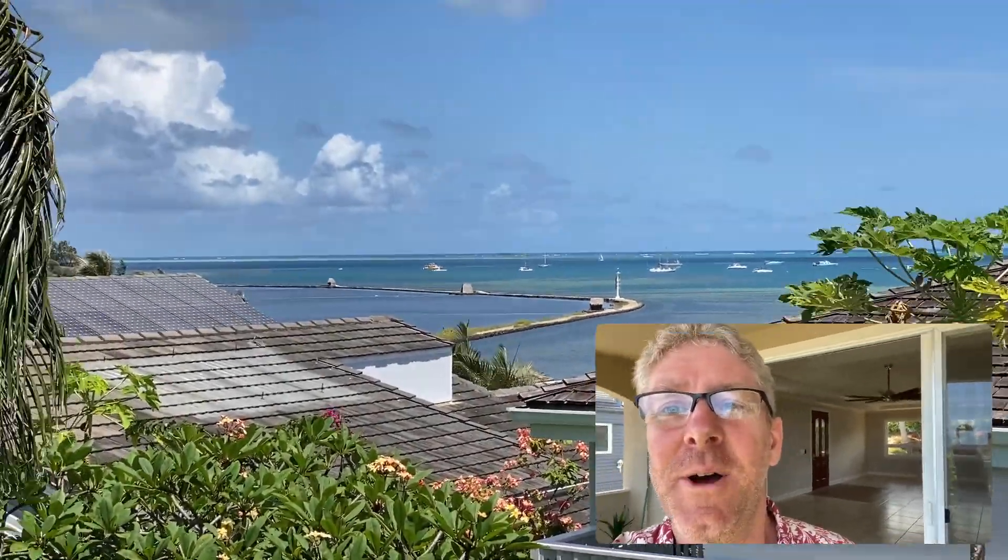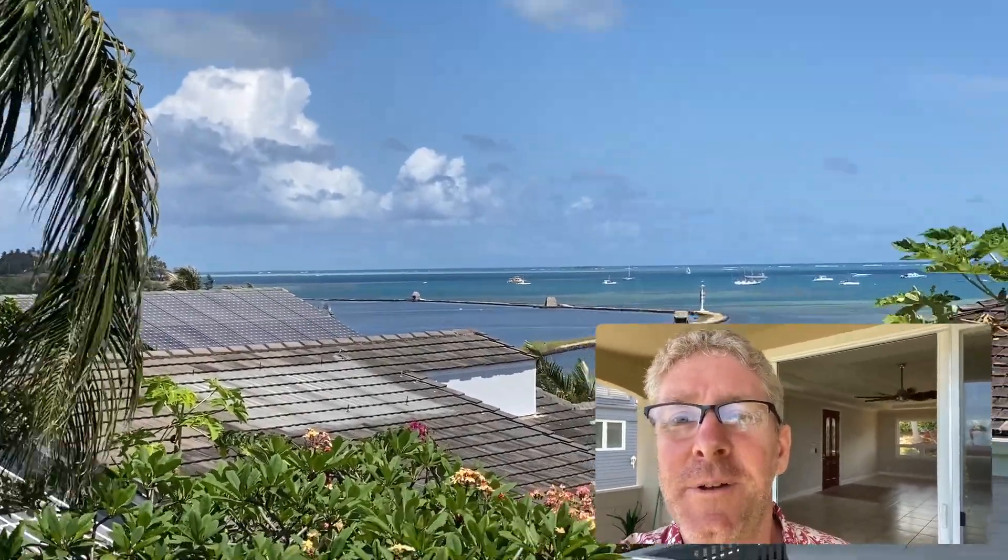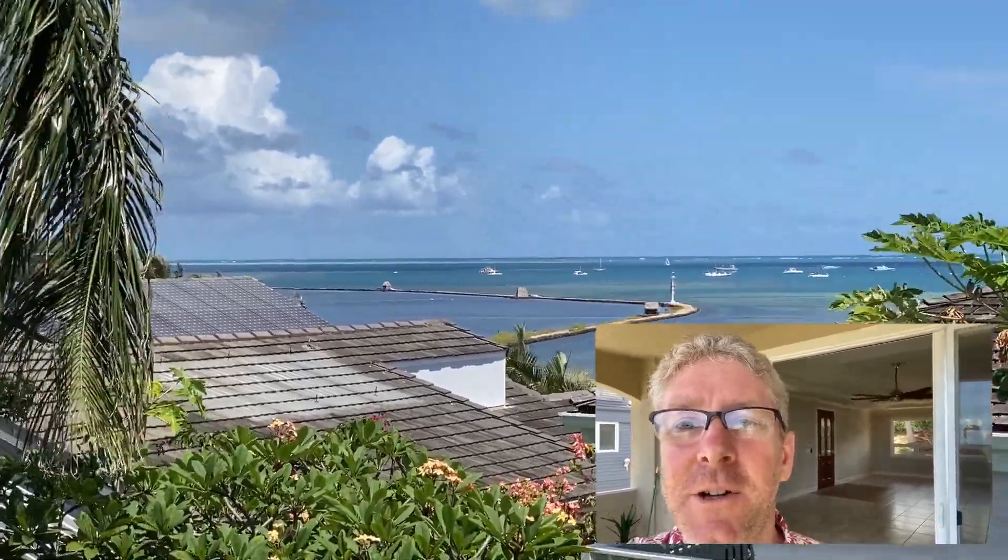Hey, Aloha gang, it's David Nash the Oahu Agent. I just want to talk about a feature that I can see here on Kaneohe Bay from this house that I'm just about to close with my clients.